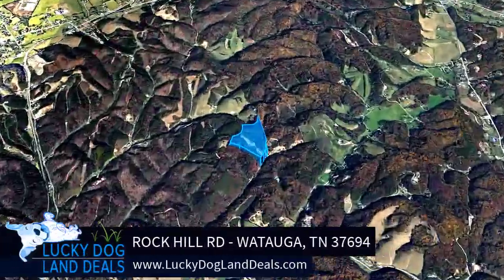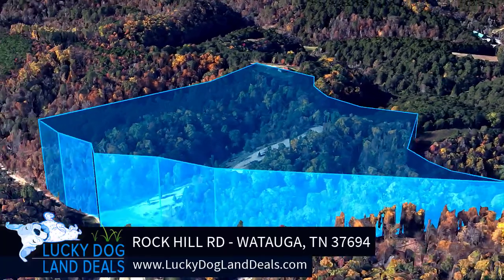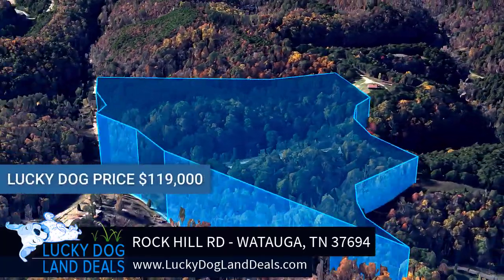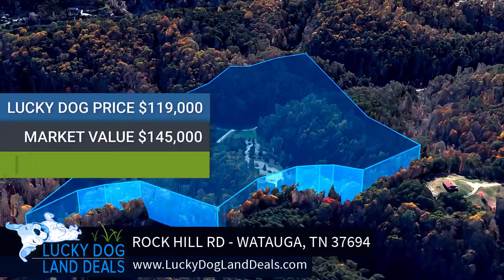This video is for the property at Rock Hill Road in Watauga, Tennessee. Our lucky dog price is $119,000. Retail value is $145,000, making this a savings of 18%.